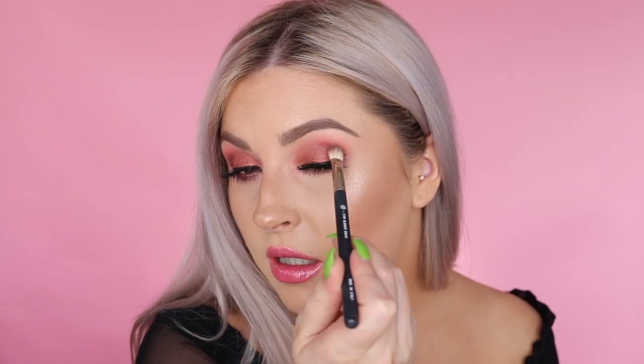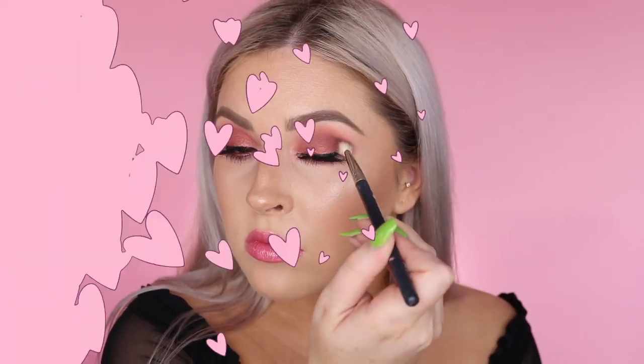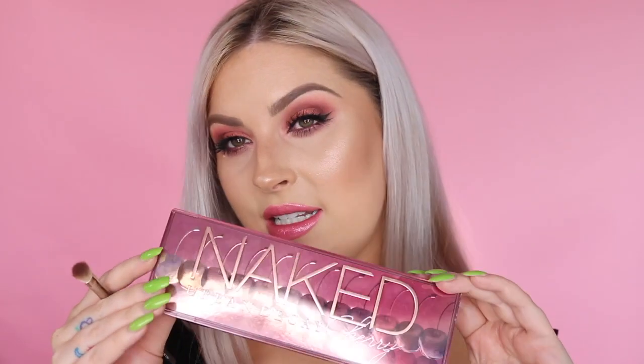Looking at my eye makeup, I want to amp it up a little, so I'm mixing the shade Fling with Devilish to deepen the crease. Sometimes you have to wait until lashes and lipstick are done to see if you need more intensity. To wrap up — the eyeshadow quality is really good; Urban Decay eyeshadows are some of the best. That original Naked palette is one of my all-time favorites, and this Naked Cherry release is exciting because it's a bit more colorful. The longer I wear this look the more I love it.